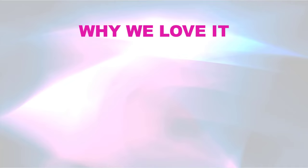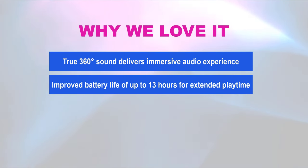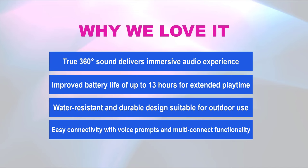Why we love it: true 360-degree sound delivers an immersive audio experience, improved battery life of up to 13 hours for extended playtime, water-resistant and durable design suitable for outdoor use, and easy connectivity with voice prompts and multi-connect functionality for seamless pairing and switching between devices.